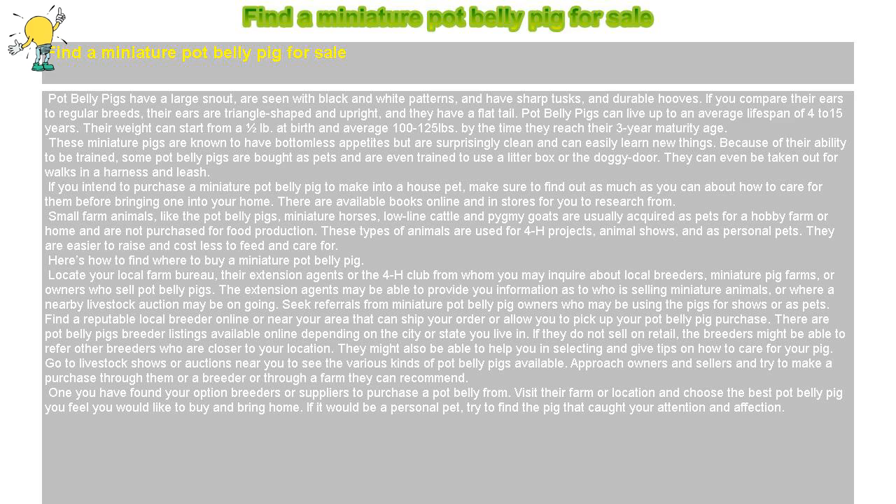These miniature pigs are known to have bottomless appetites but are surprisingly clean and can easily learn new things. Because of their ability to be trained, some pot-bellied pigs are bought as pets and are even trained to use a litter box or the doggy door. They can even be taken out for walks in a harness and leash.